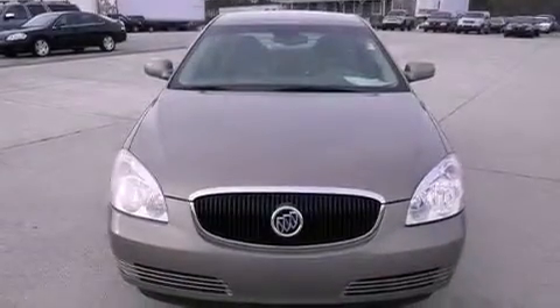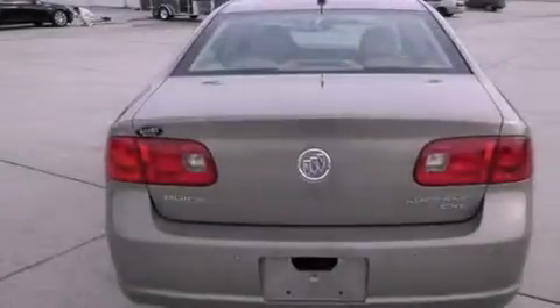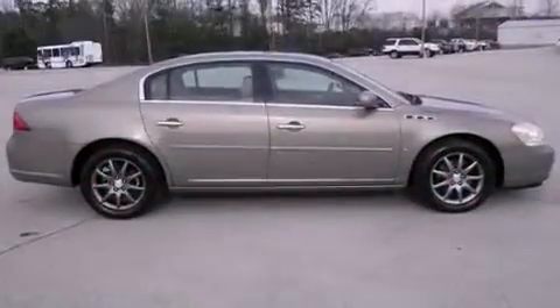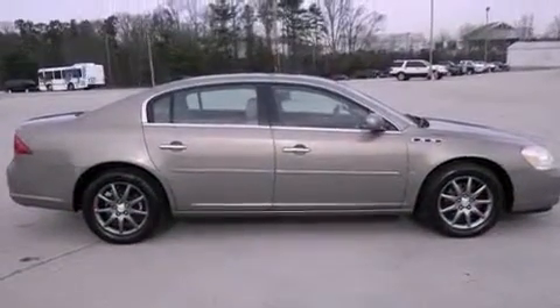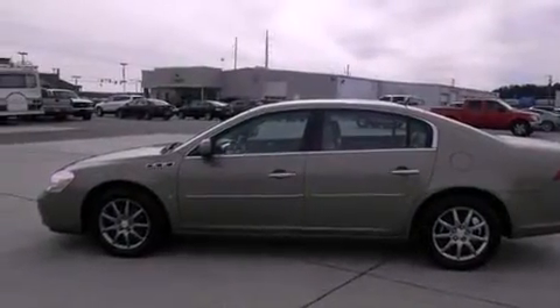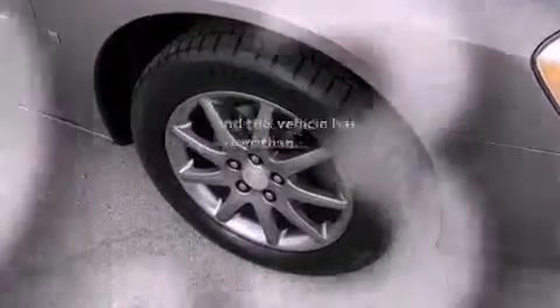The following features are also included: dual power seats, air conditioning with automatic climate control, cruise control, a CD player, leather seats, performance tires, an engine immobilizer theft deterrent system, a traction control system, heated side view mirrors, and this vehicle has fewer than 60,000 miles on the odometer.